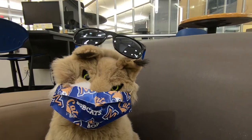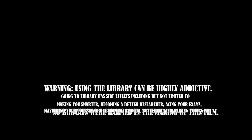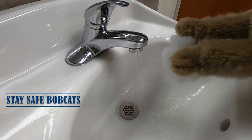Remember, the library is always here for you, no matter how difficult your mission. Don't forget to wash your hands.